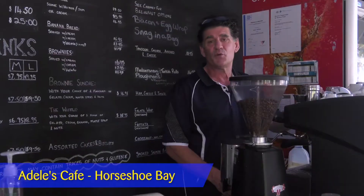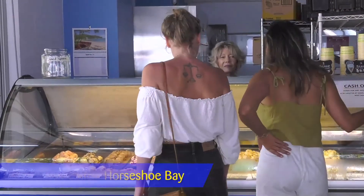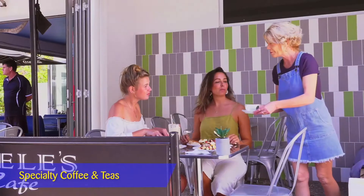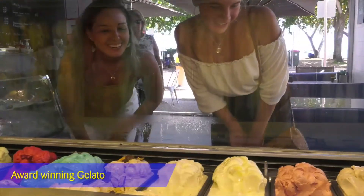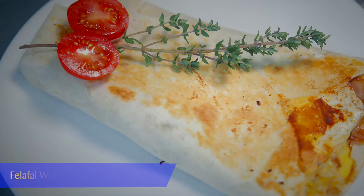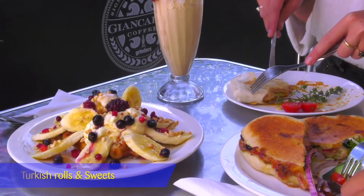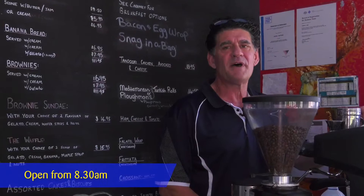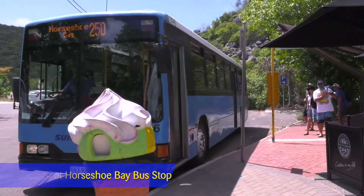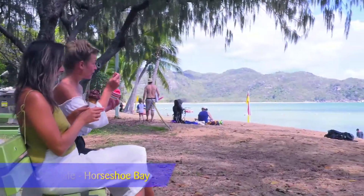Hello, my name is Adrian. I'd like to welcome you to Adele's Cafe, run by myself and my wife Michelle. Head in and see our selection of coffees and teas, and top it off with one of our award-winning gelatos. Feeling like a bite to eat? Salmon bagels, falafel wraps, gourmet toasties, Turkish rolls and sweets. We're open from 8.30am and conveniently located next to the Horseshoe Bay bus stop. Relax and take in some of the beautiful views of Horseshoe Bay.